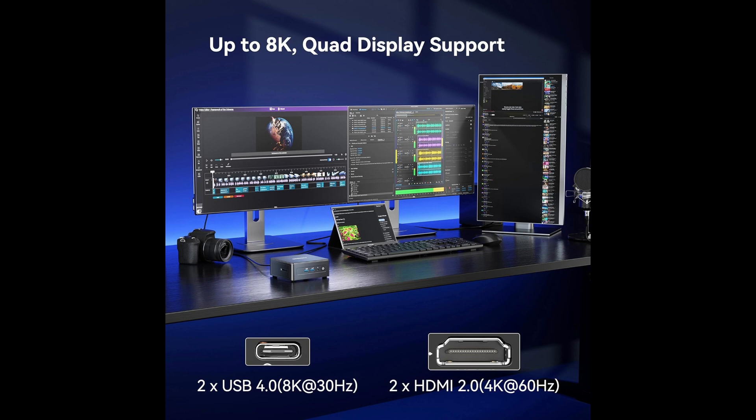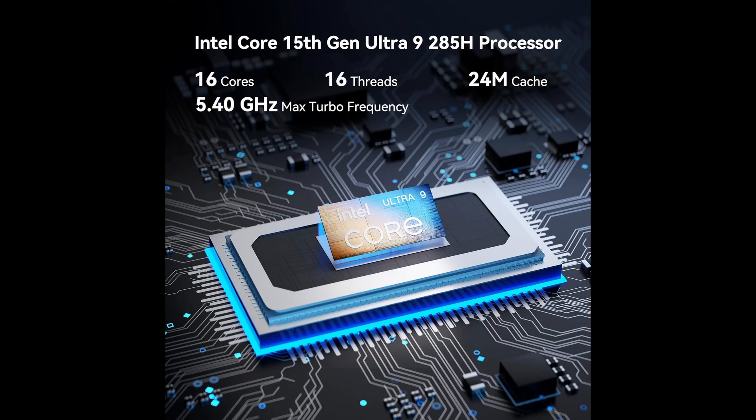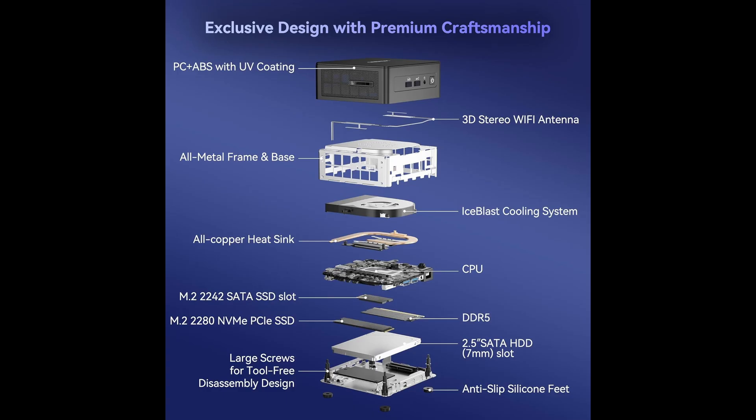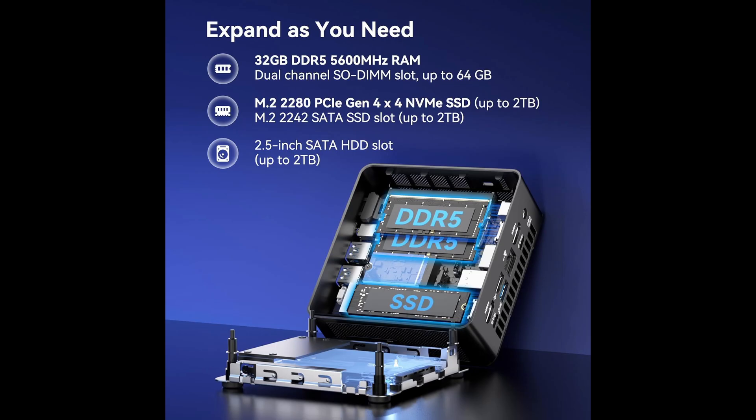Let's address the build quality — another area where Geekam sets itself apart. The IT-15 doesn't come wrapped in cheap plastic. It features a reinforced PC-plus-ABS shell with a full metal internal frame that can withstand up to 441 pounds of pressure. Add to that a robust cooling system with a high-speed fan, copper heat pipes, and a dedicated copper CPU plate, and you've got a machine that stays cool and quiet even under full load.